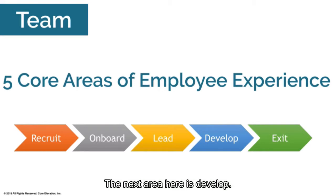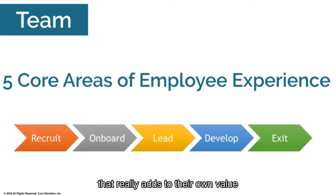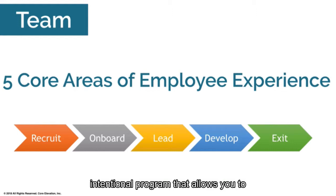The next area is develop — this is about the employee's own growth. What skills are they getting? What responsibilities can they take ownership of? What projects and experiences are they gaining that add to their own value in the marketplace? If you don't invest in the development phase of your employees, they will sit on your team and not be developed, not reaching their fullest potential. You want a very intentional program that allows you to develop people the way they need to be developed.